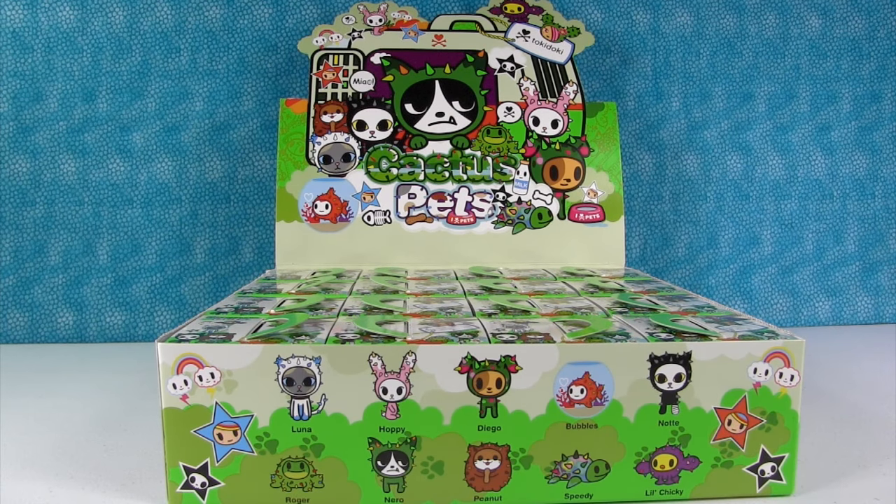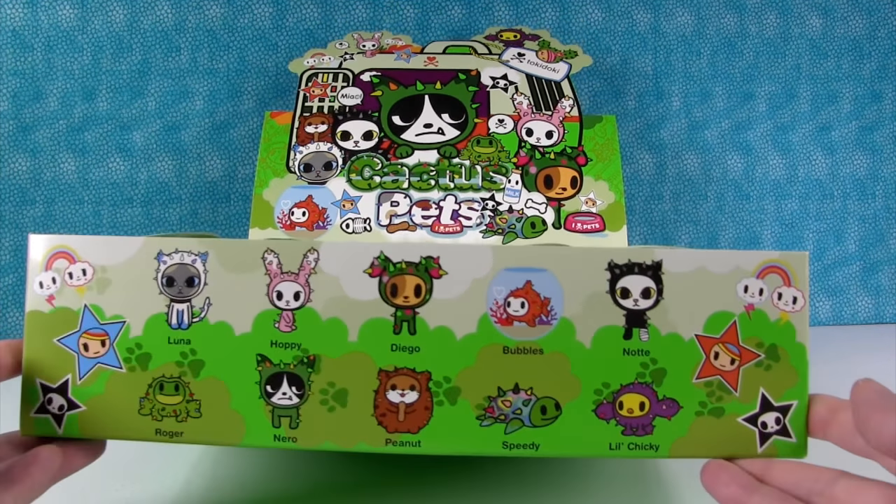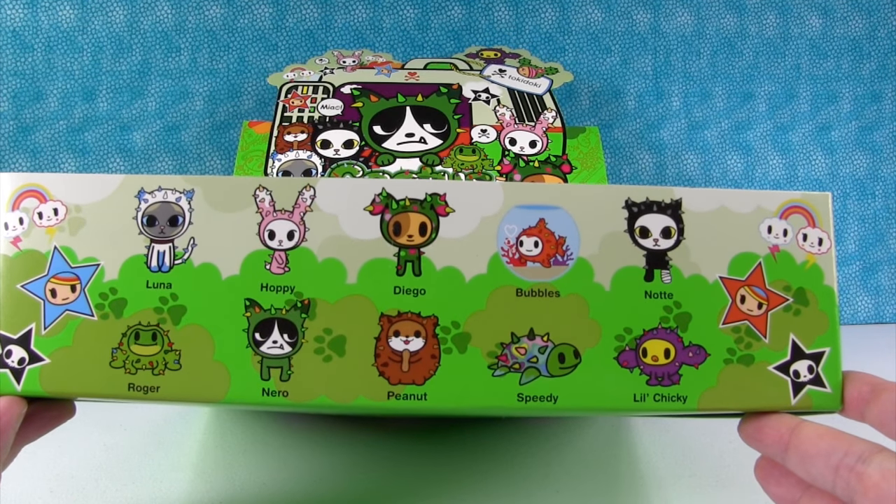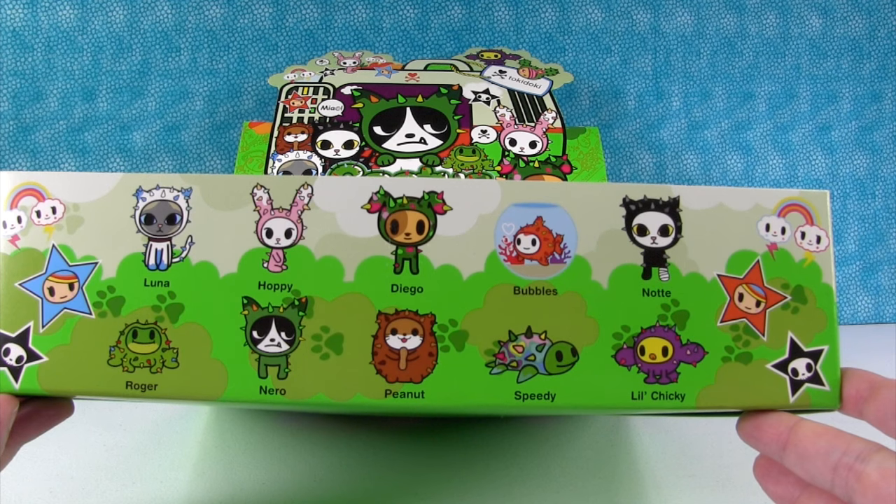Hey guys, it's Shannon and Paul and the brand new Tokidoki Cactus Pets. These look so cool. Right here on the front you can see the different pets you can get, which is pretty awesome because you can get puppies and kitties and frogs and turtles and birds and fish.